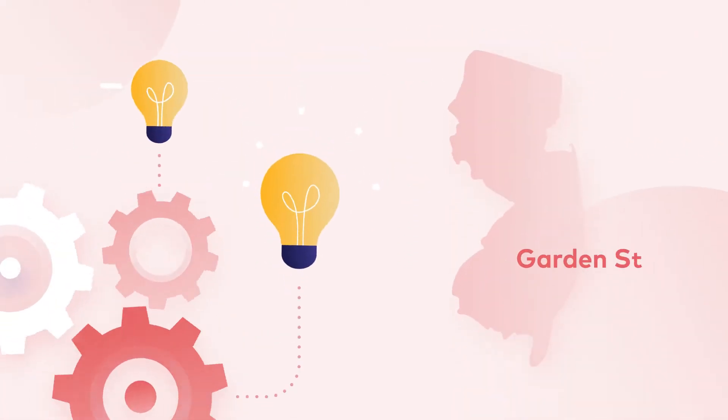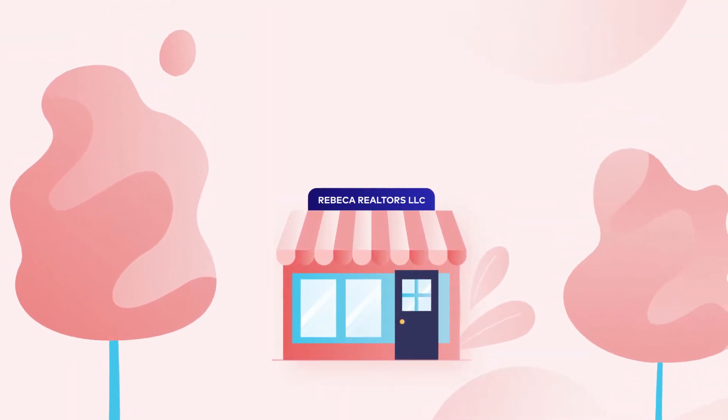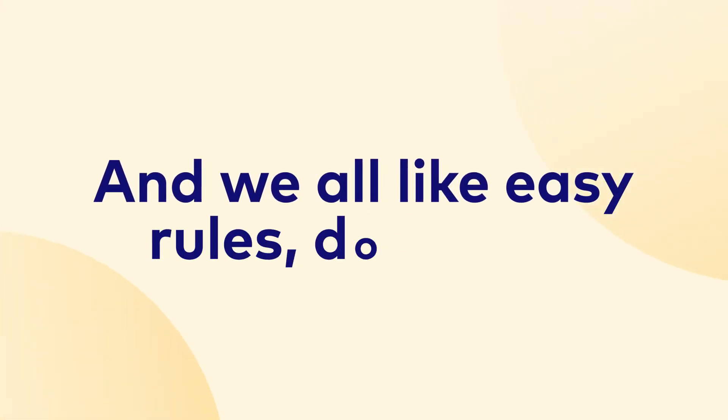The Garden State is filled with big ideas and new innovations. With an LLC formed in the state, you get the protection and advantages of a corporation, but with much simpler rules to follow. And we all like easy rules, don't we?